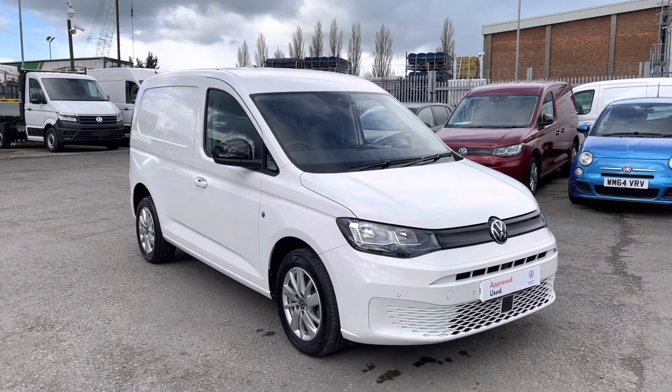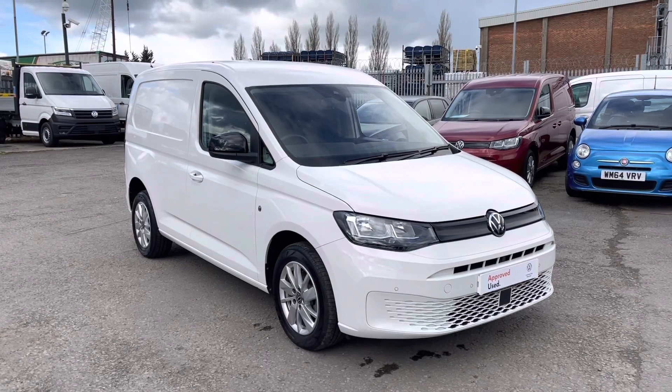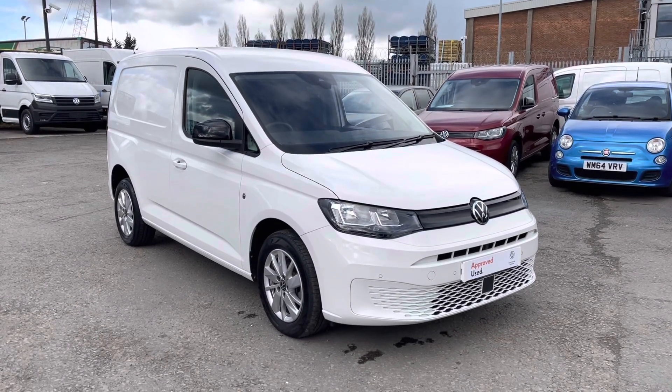Hello and welcome to Volkswagen Van Centre Lancashire. My name's Josh and I'm going to walk you around this Volkswagen Caddy. It's a C20 Cargo Commerce Pro, short wheelbase, 102 PS, 6-speed manual, and it has the remainder of the manufacturer's warranty until May 2024.